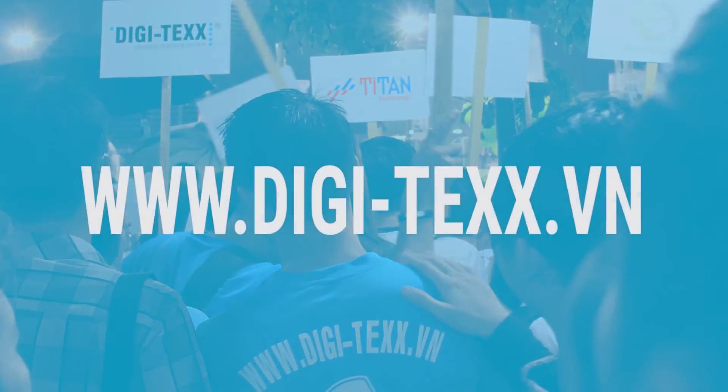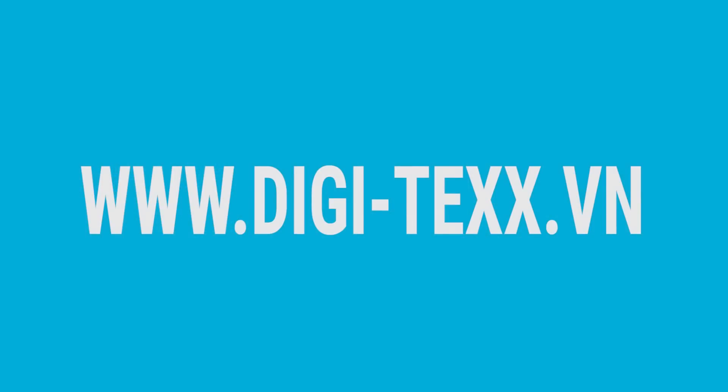This is Digitex. Come and join our family.